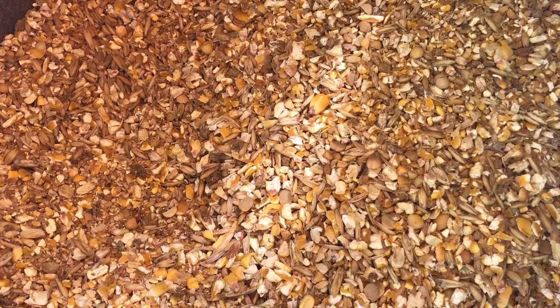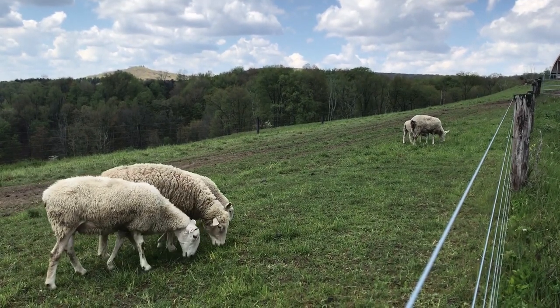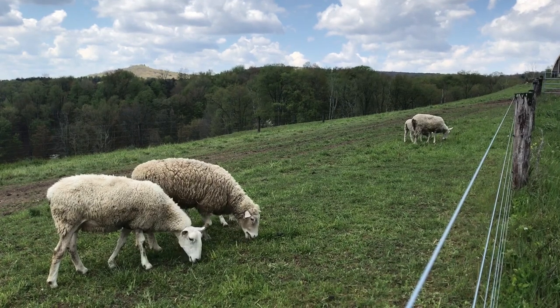Sheep need a balanced diet just like humans. The ewes may also eat grain while they are nursing lambs. This helps the ewes to produce more milk to feed their lambs.